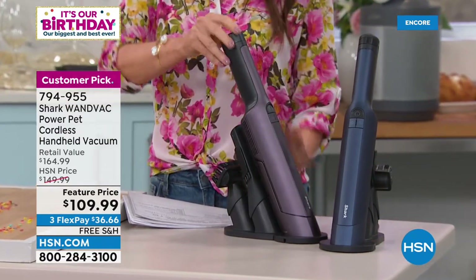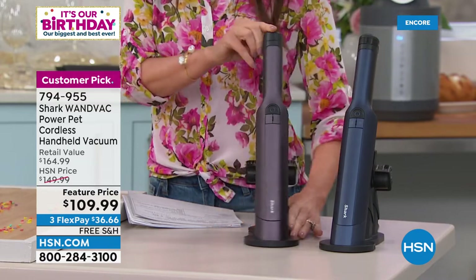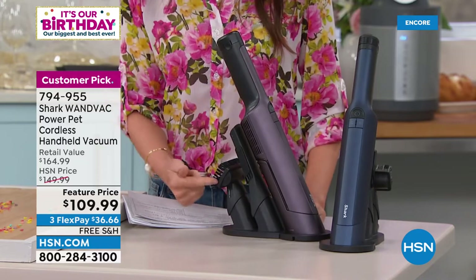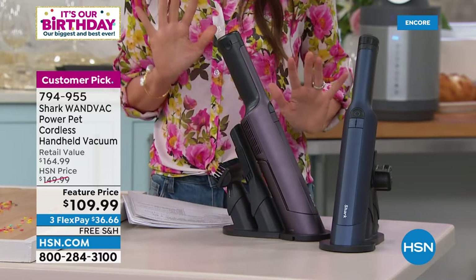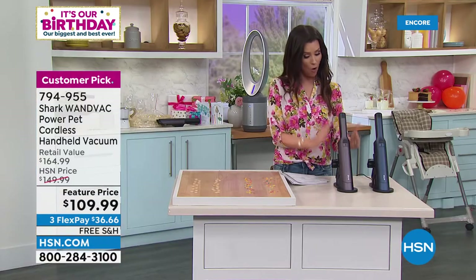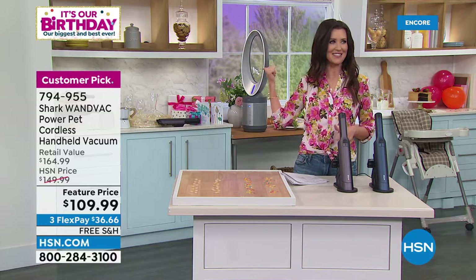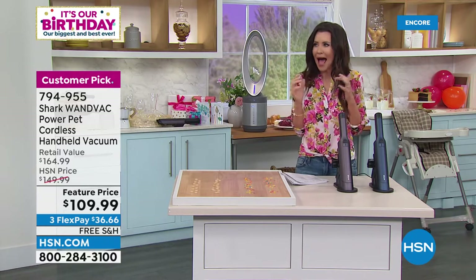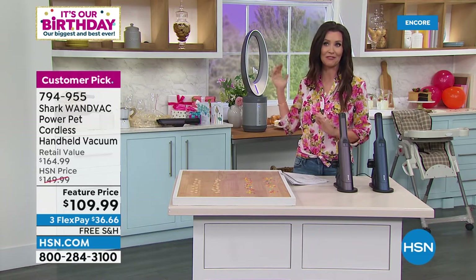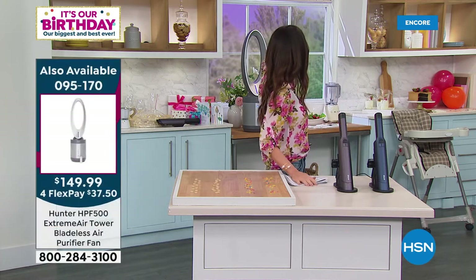Item number 794-955. It's gorgeous — almost like an amethyst purple. We also have it in blue. It's almost like a little garage for your extra attachments. We're going to show you how easy and powerful it is — always charged and ready to go. It's cold in here because that's our Today's Special behind me — this amazing Hunter air purifier fan. It's available today at the lowest price by $200 found anywhere.